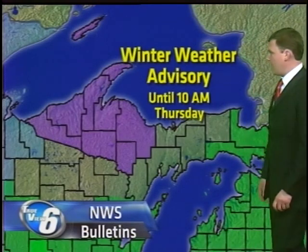Take a look at this — Chippewa and Mackinac County are getting in on that flood potential as well. Some of that rain could be heavy at times.